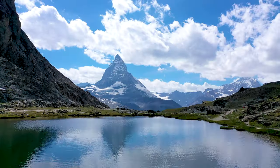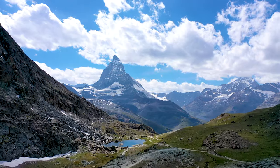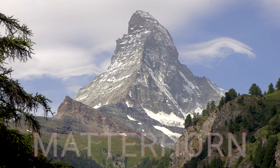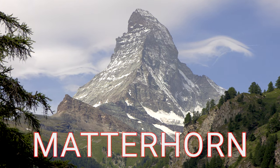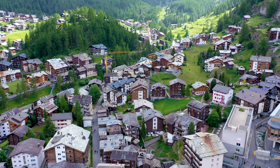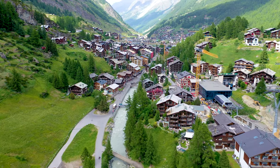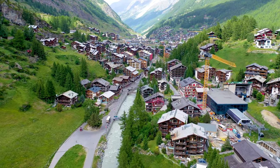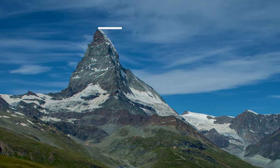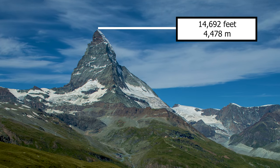When most people think of Zermatt, they think of one thing — the Matterhorn, the ultimate Swiss icon that looms over the village. Zermatt is an extremely picturesque town nestled at the base of the world-renowned and most iconic mountain in the Swiss Alps, the Matterhorn Mountain, standing tall at 14,692 feet.